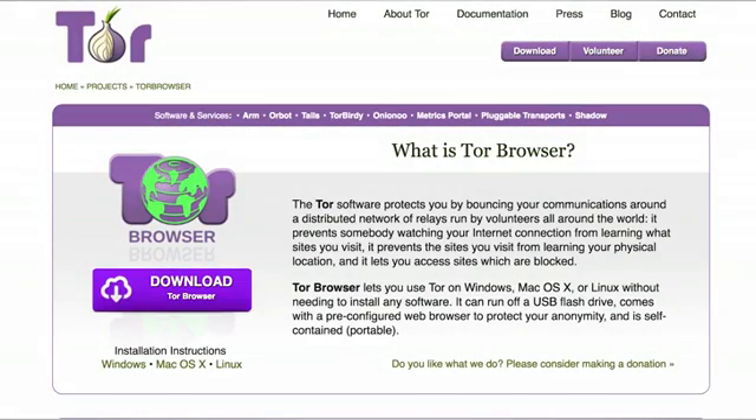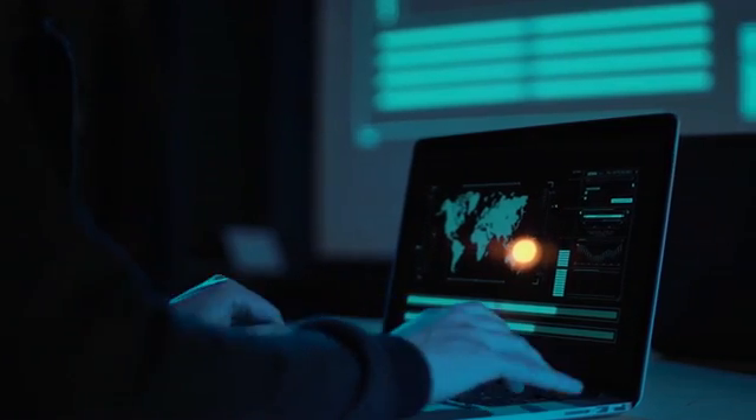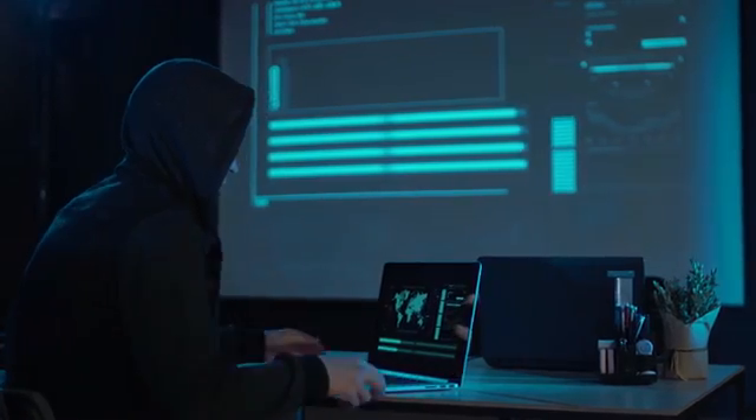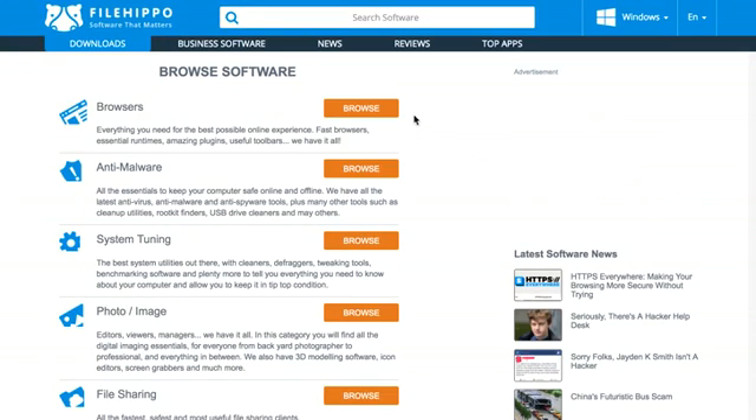Tor has a reputation for online privacy. It uses a network of hidden relay servers to balance traffic, helping to cover your tracks and maximize your privacy. Download all browsers from FileHippo today.